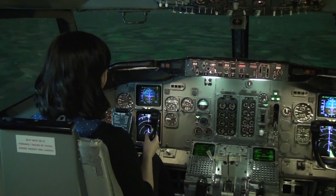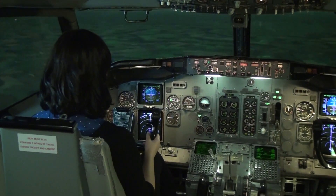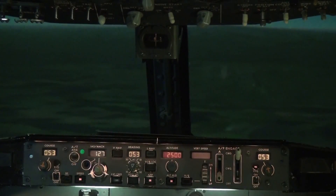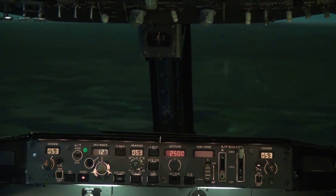We are now approaching the runway of Manchester. 7.5 nautical miles left till touchdown. We are at 2200 feet. Right now the autopilot is switched on.